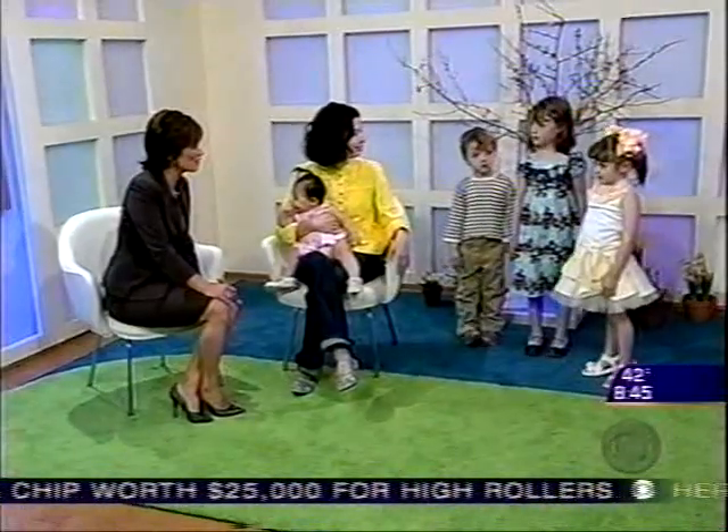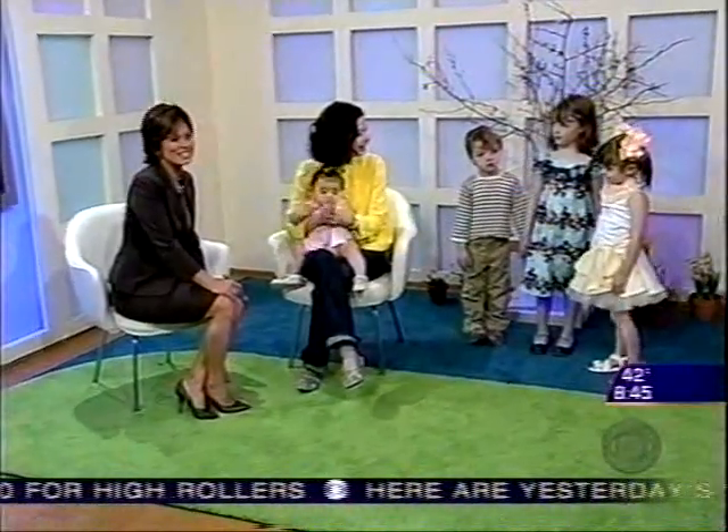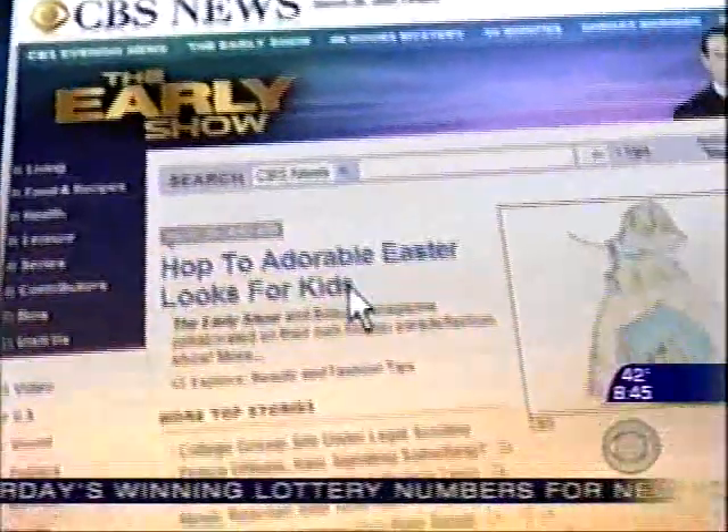Thank you, Christina. Thank you to our models. If you'd like details on these items and the latest kid fashions, go to cbsnews.com and click on the Early Show.